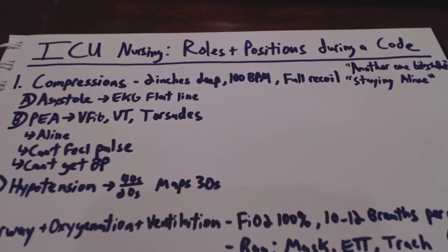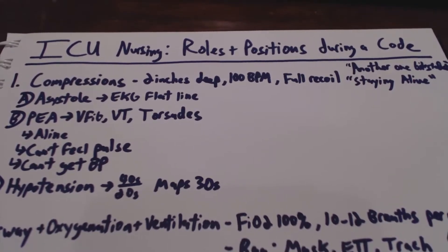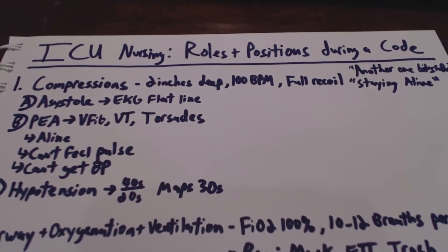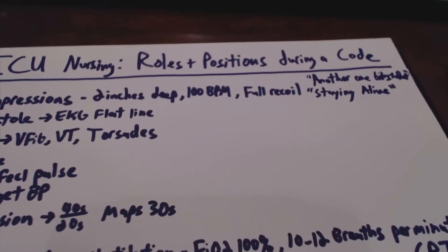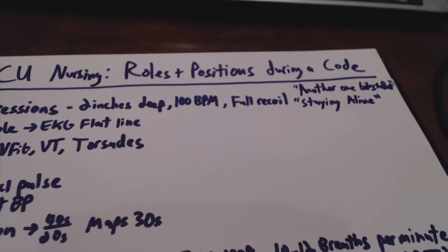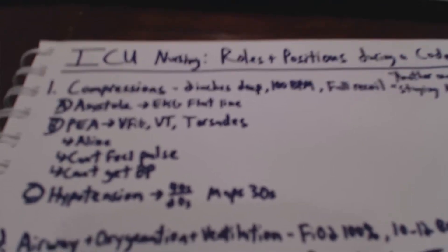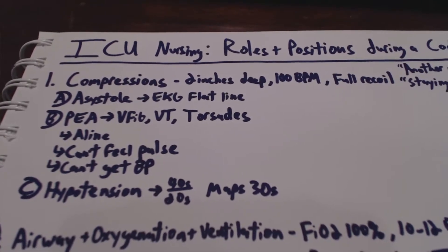We're going to be going over each of the different roles and positions during the code. First and foremost, the first most important person would be the individual who initiates compressions. With compressions, we're going to be going two inches deep and try to do a hundred beats per minute. We're going to want full recoil. The two songs that people most commonly sing are Another One Bites the Dust, popularized by Queen, and also Staying Alive, done by the Bee Gees. Times that are appropriate to do compressions are if a patient is in asystole, an EKG flatline, or PEA arrest — so V-fib, V-tach, or SODS.